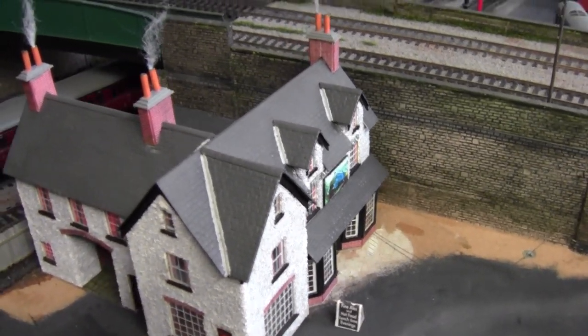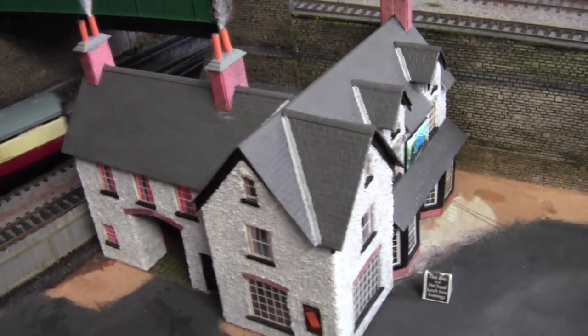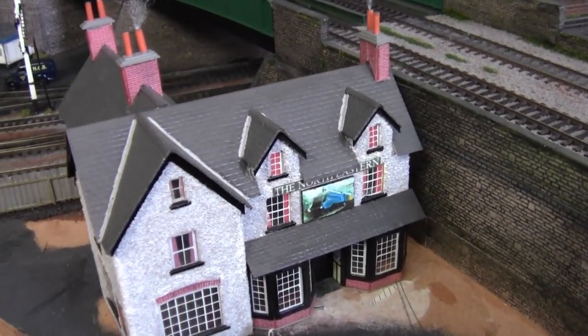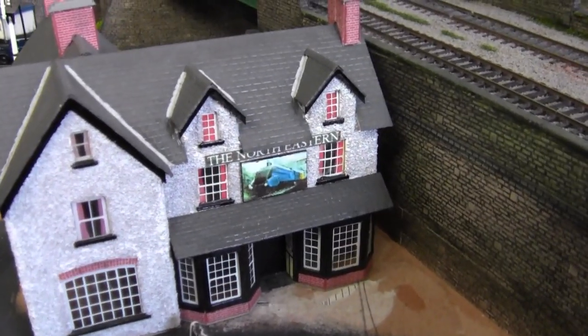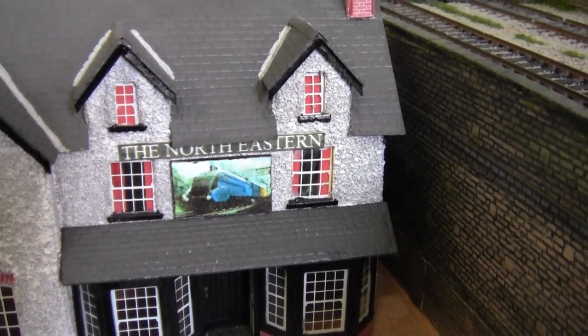I took it all apart, rebuilt the roofs — it didn't have chimneys so I rebuilt two new chimneys — and pebble dashed it. So to think that went in the bin! And I just added the sign: Northeastern.